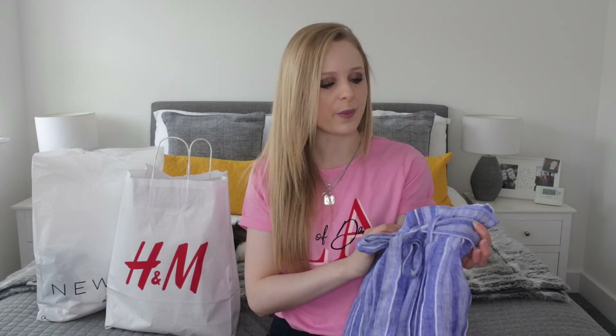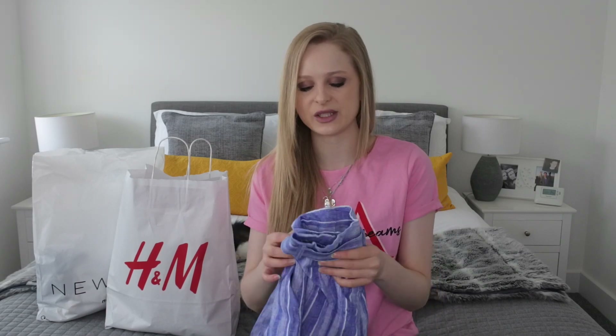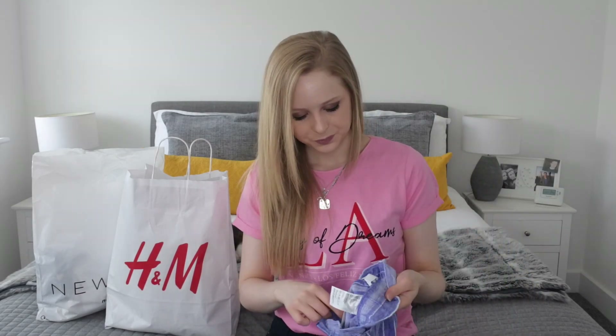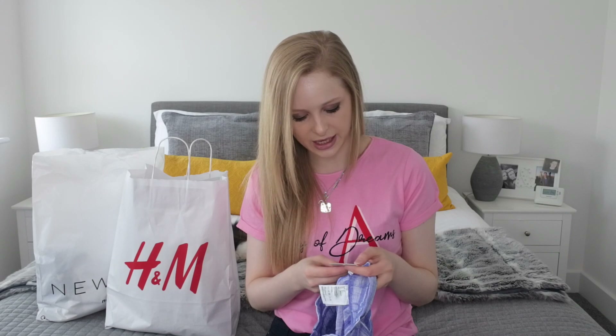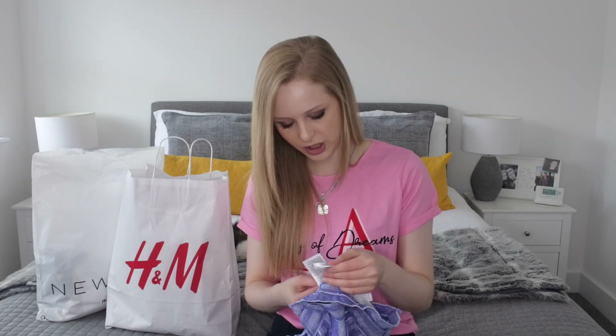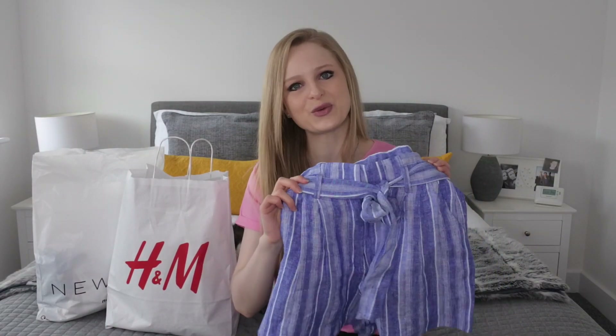I always struggle with my waist because I have quite a small waist but I have hips, so I tend to find items that fit perfectly around the hips but are too big around the waist. The paper bag waist is perfect because you can pull it in and it still looks really trendy and sophisticated. With a beautiful little white top they're going to look so nice. The price was £17.99 in a UK size 6. They are 95% linen and 5% viscose, and there's a spare button included.